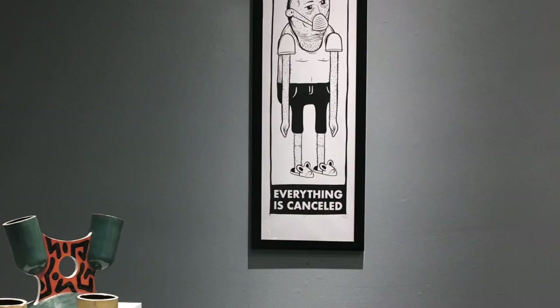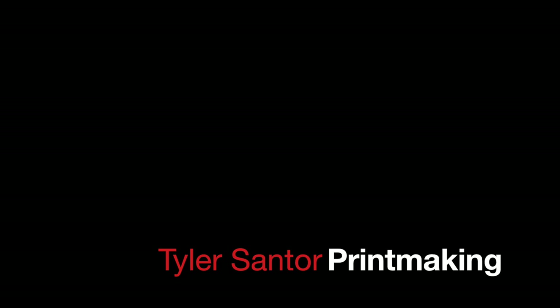Thank you for visiting our virtual gallery exhibition and joining with us in celebrating our students who have completed their BFA 2020 exhibition. Congratulations! Thank you so much for joining us!